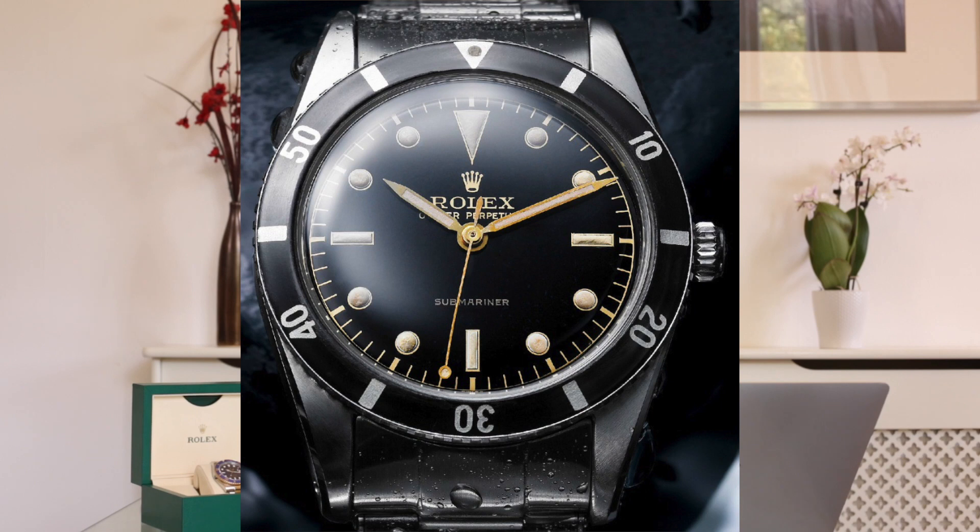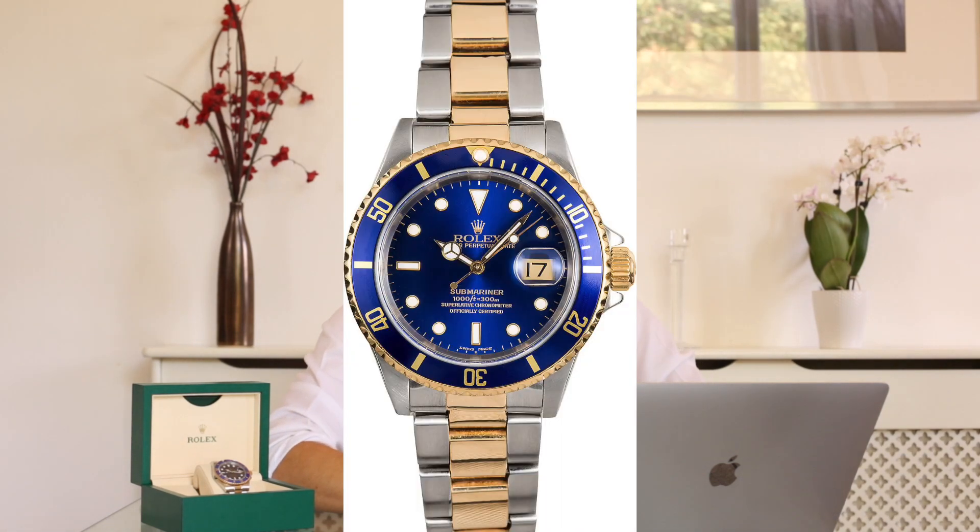The Submariner was initially released in 1953. Skipping ahead 30 years, we saw the first bimetal version — steel and yellow gold — in 1983, which was the reference 16613. Then in 2009, we saw the release of the 116613LB, the newer ceramic version featuring a ceramic bezel and the super case — the first Submariner in the Rolex collection released with those features.